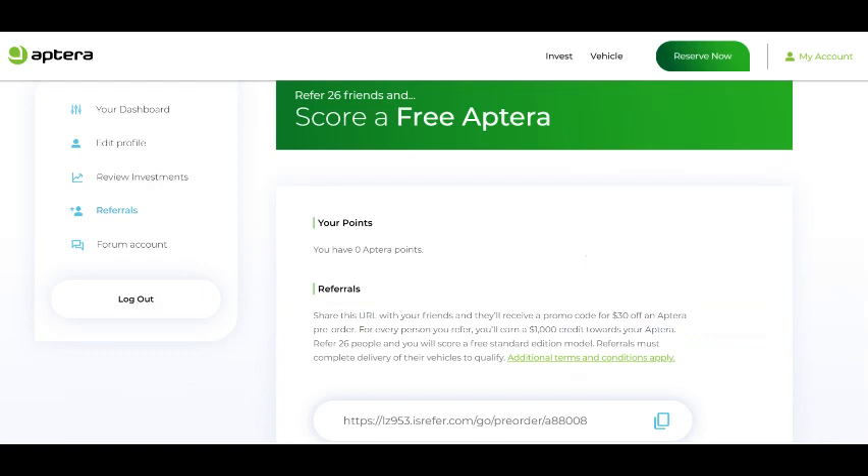Just so you know, you don't have to pre-order to get a referral link of your own and share it with your friends and family to get $1,000 off your Aptera when they purchase theirs. This kind of referral program is exactly how Tesla got started, and we all know how big Tesla became in less than a decade. Tesla got rid of their referral program a few years ago, and Aptera will too at some point, so now is the time to take advantage of Aptera's pre-production phase to potentially save a lot of money on your Aptera purchase by promoting Aptera.